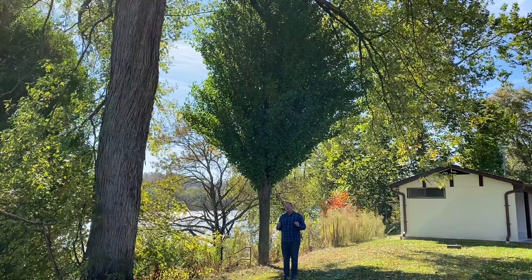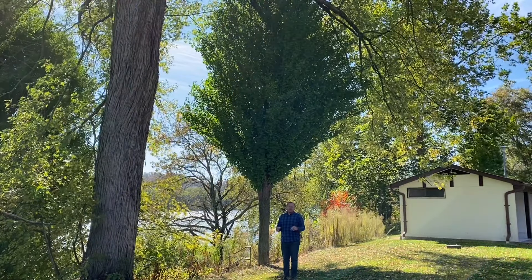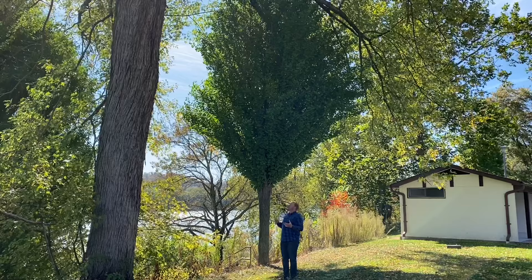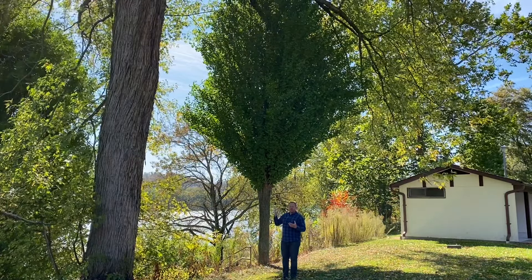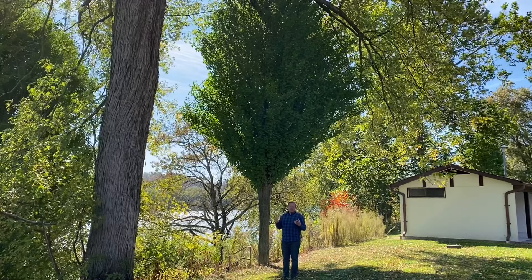And here is ginkgo biloba number three. This tree also has a very tight, dense form. Looks like it got obstructed a little bit in its growth by this taller tree above us, but really keeps a really tight, dense shape nonetheless.